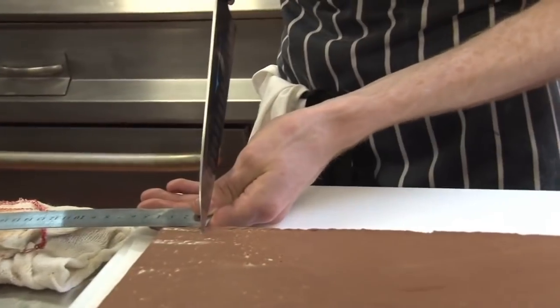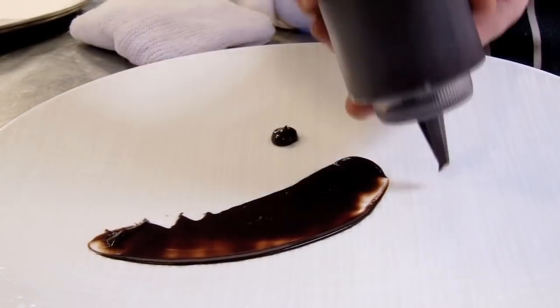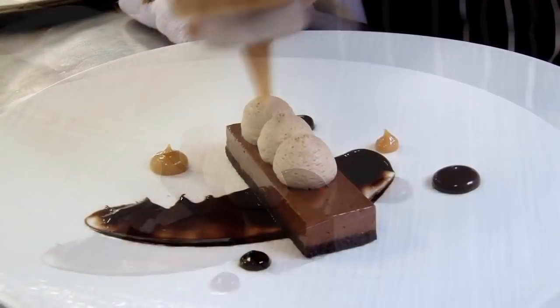The dessert today — we're doing a Valrhona chocolate creme, which is basically a set custard. We're going to set that custard on top of a flourless sponge. The rest of the dish is a Caramelia chocolate mousse, which is another Valrhona chocolate, slightly caramel. We're going to serve it with some brandy ice cream.